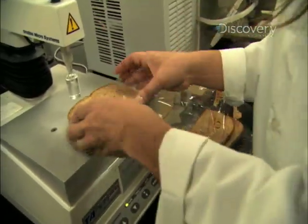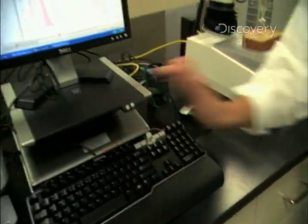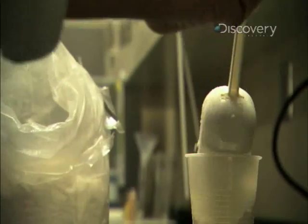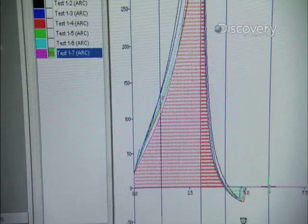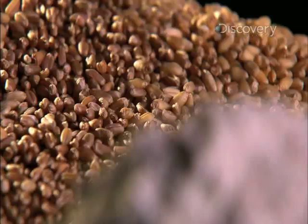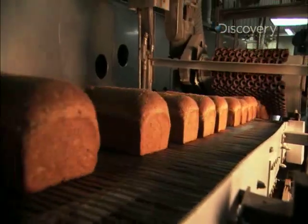Ever wonder how bread bakers perfect their recipes? They can't taste every loaf, so they test the flour. This tells us about the quality of the flour — what kind of loaf of bread is going to be produced if we use this flour. It's got a mixing bowl which can mimic what is going to happen in the bakery. It tells us about the mixing tolerance index. How strong is this flour? Is it going to take the stress in the mixer? Without strong flour, we'd have weak bread.